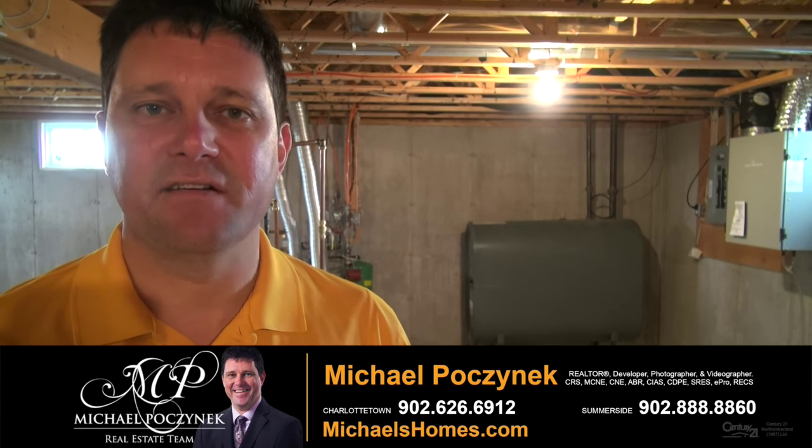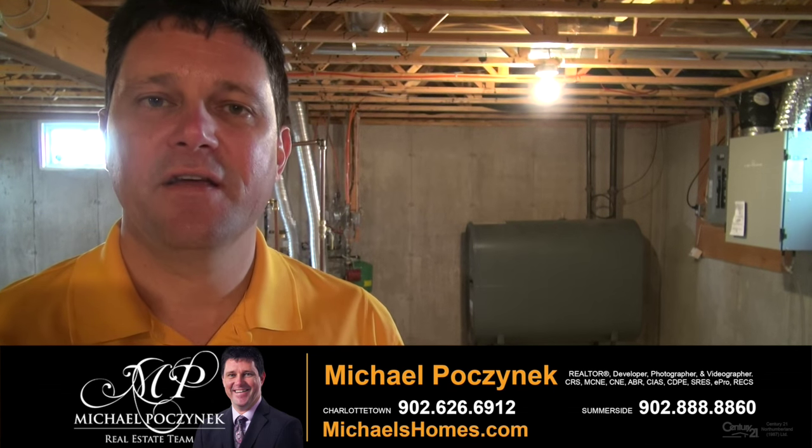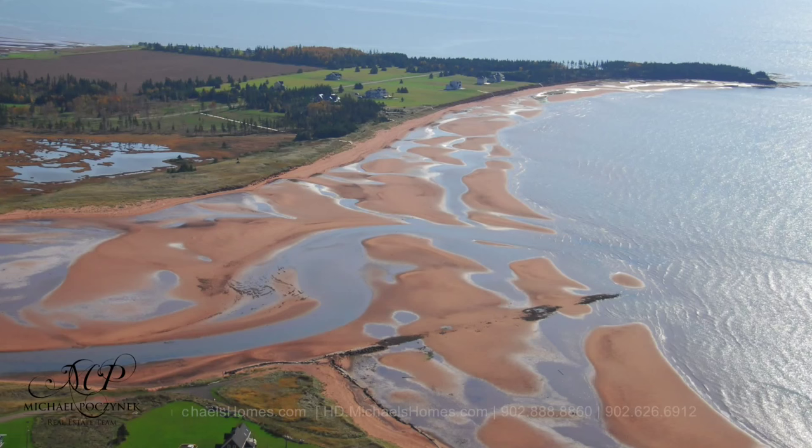This home sits on a massive full-height foundation, perfect for a games room, a pool table, ping pong, office space, additional bedrooms, or maybe a rec room.